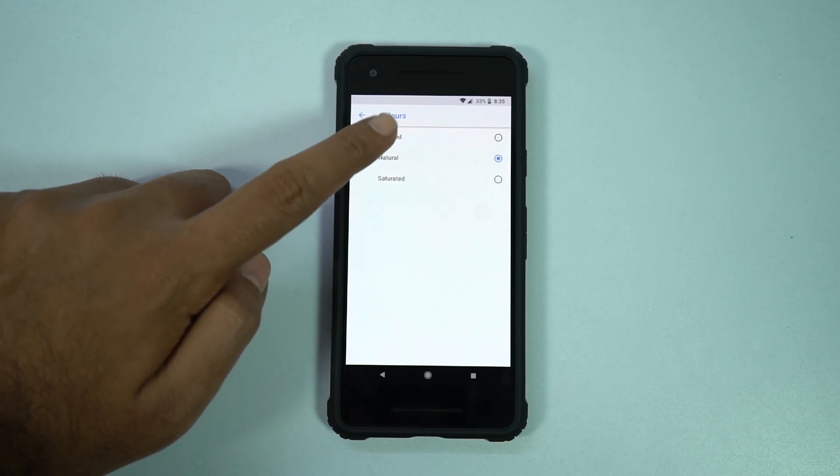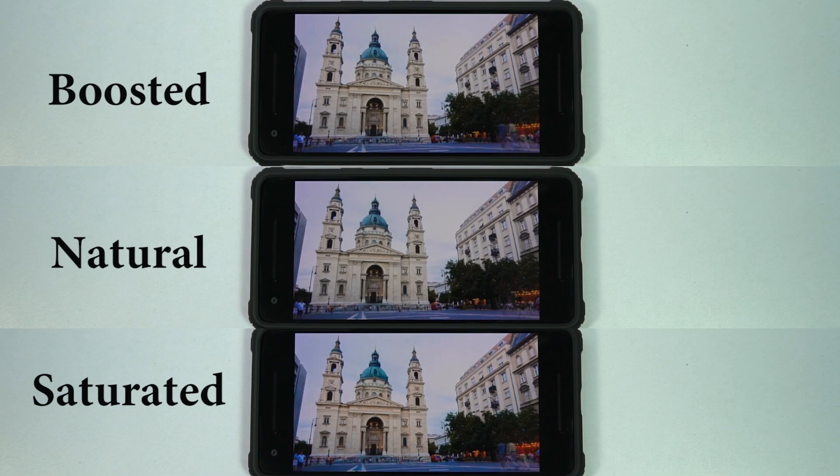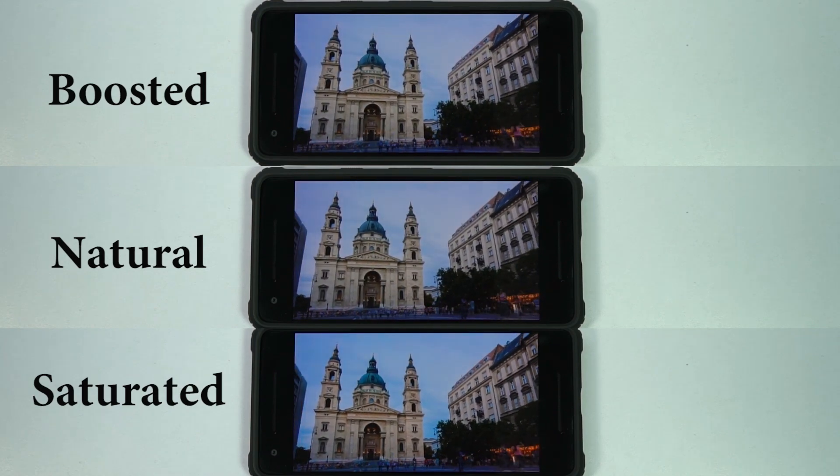The three color modes are: boosted, natural, and saturated. I am playing the same video on the Pixel 2 with different color modes — let me know which one you found to be better. Later I will play the same video with the Samsung S8 for comparison. By the way, if you are bored, you can skip ahead.